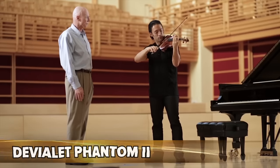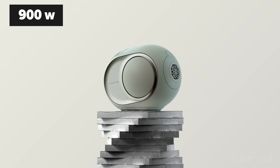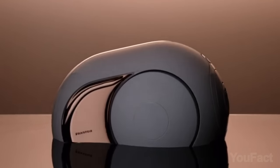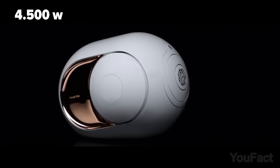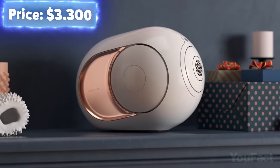Consider yourself a true audiophile? Take a look at this Phantom Reactor with 900-watt power — the speakers can be easily paired into a stereo system. Then there's the Royal Gold Phantom, which uses 22-karat gold along with titanium. It packs a whopping 4,500 watts and will literally shake the room, but will only cost you $3,300.